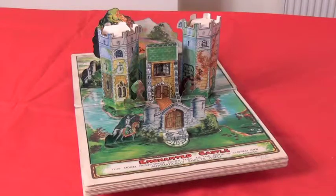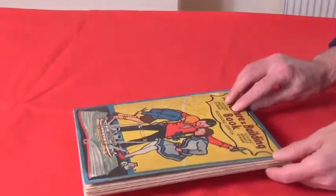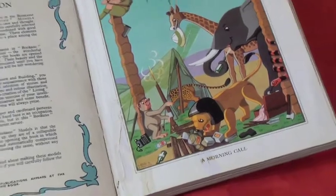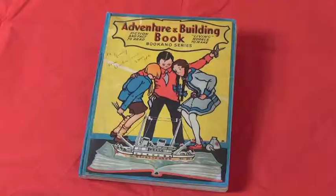And that stained page — only half way there, but around the edges I've started to remove some of the stain and getting there. Just a little bit more work to do on that. And then the Adventure and Building Book has been rebuilt, and it was quite a pleasant adventure. Thank you.